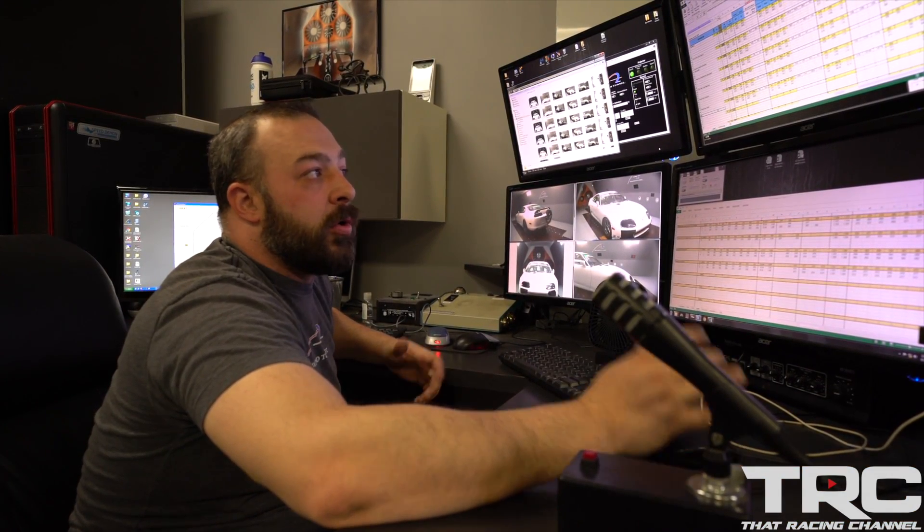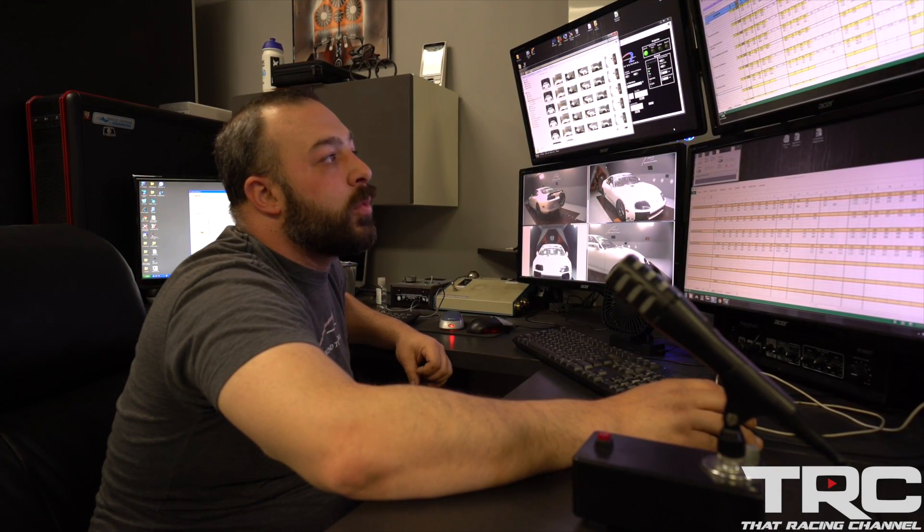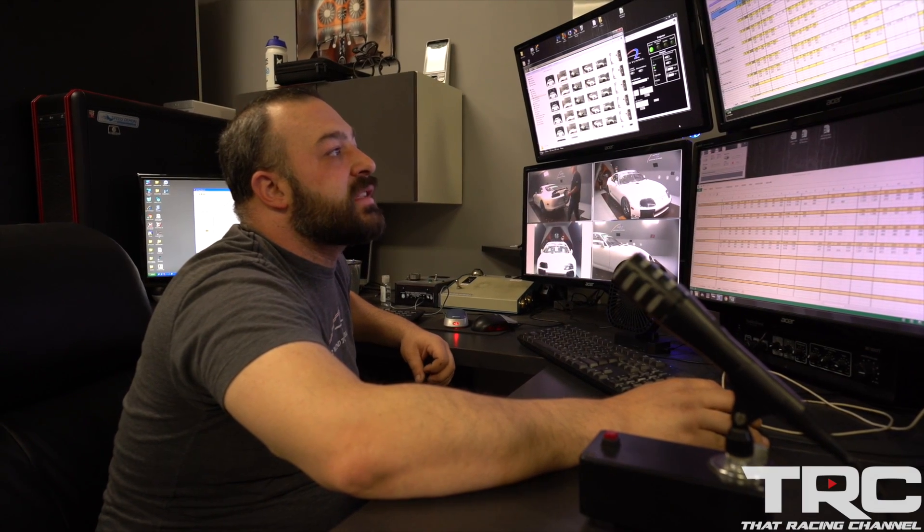Just by extending that rear wicker — or small spoiler if you want to call it — we have reduced the drag at 200 miles an hour by six and a half horsepower. We also increased the rear downforce by 128 pounds and increased the front downforce by 15 pounds. All around a positive change.